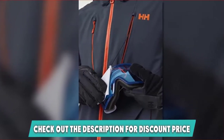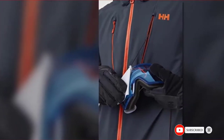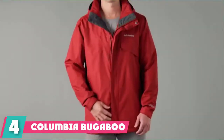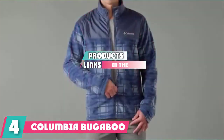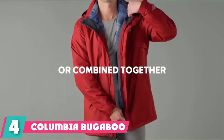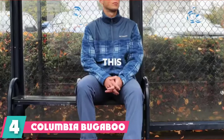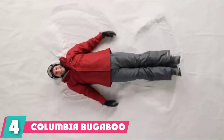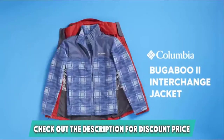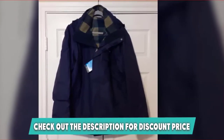Next at number four, we have the Columbia Bugaboo 2 Interchange Ski Jacket. If you want the best deal for your money, or are looking for sizes that never seem to exist — like 6XL or a tall version — look no further than the Columbia Bugaboo 2 3-in-1 jacket. The author's brother, a 6'4", 250-pound firefighter, has used the Bugaboo as his ski and winter jacket in Colorado and Maine for the past five years and won't switch to anything else.